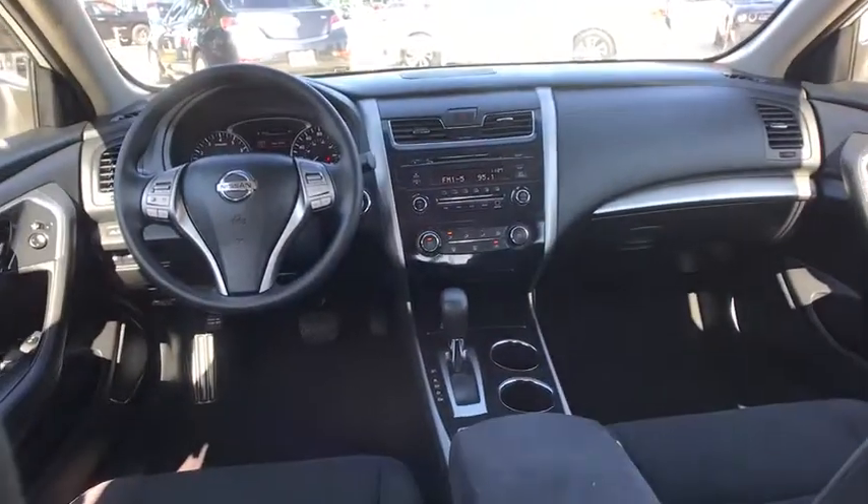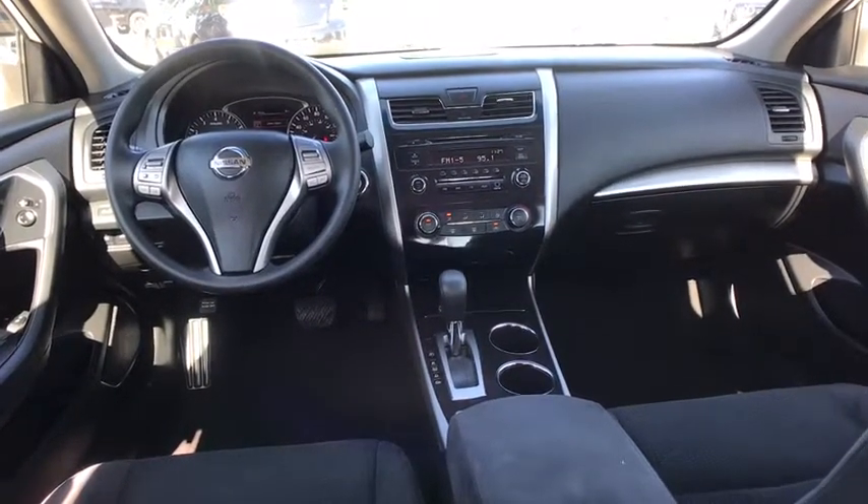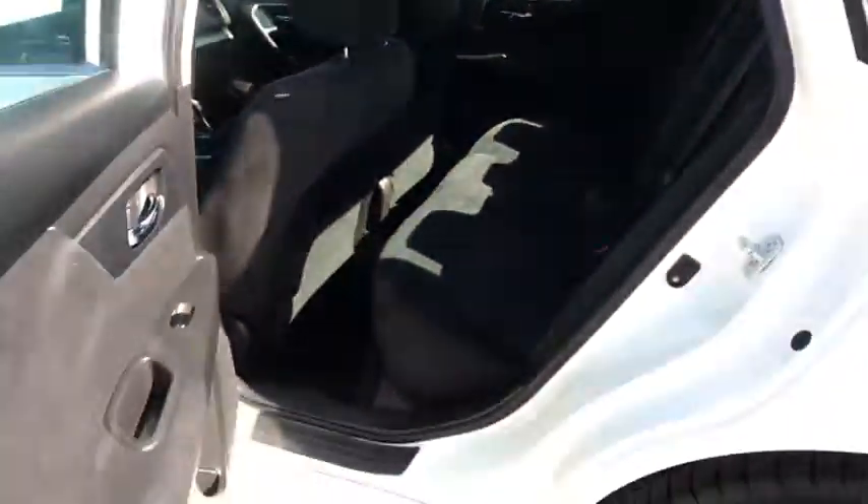AM-FM stereo radio, front wheel drive, security system, passenger airbag, CD player, MP3 player, bucket seats. This vehicle is CARFAX certified, one owner, and qualifies for CARFAX's buyback guarantee.